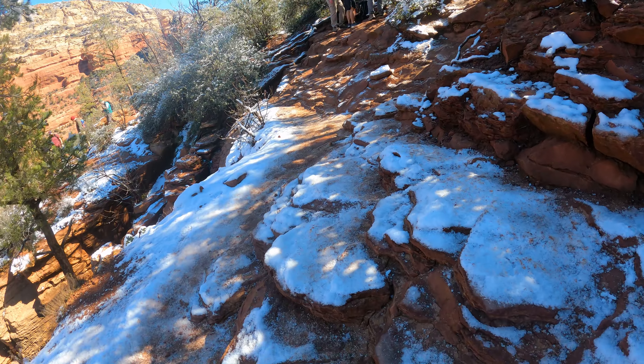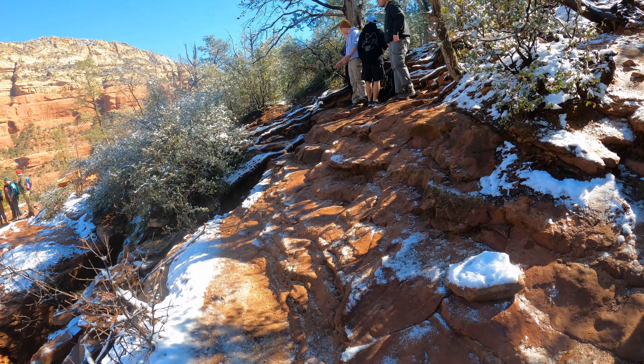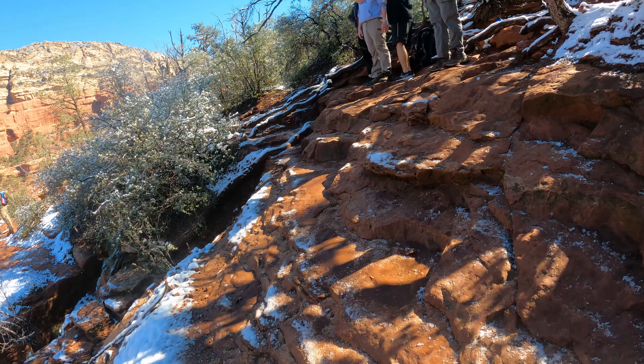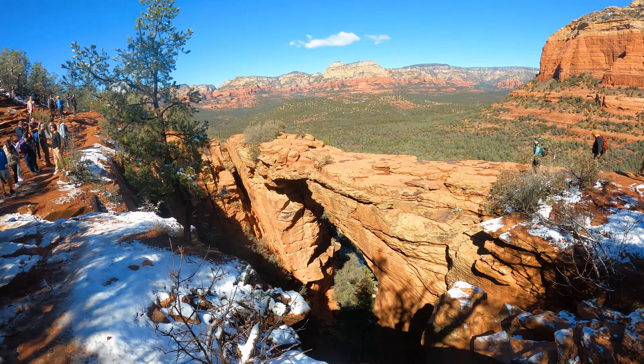The cliff was pretty dangerous, especially with snow, but it's doable — it's not too scary. You can see kids and teenagers hiking. It looks really cool.